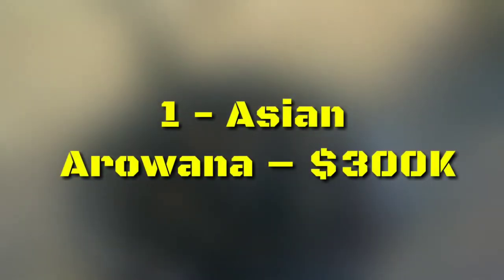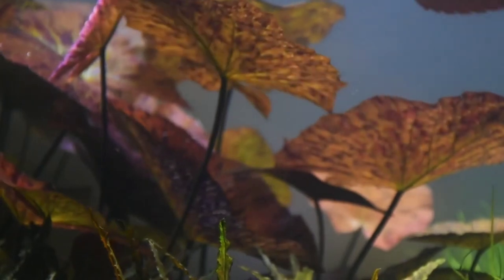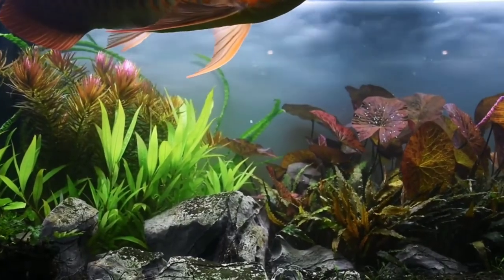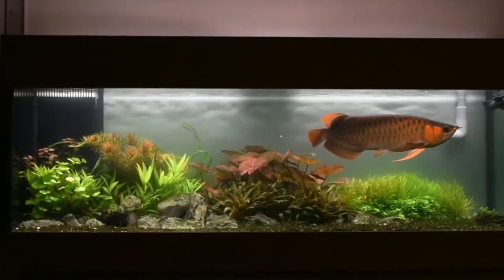Number 1: Asian Arowana, $300,000. This endangered fish has gone from pet to status symbol. They are prized by the Yakuza, European fish collectors, and Chinese business magnates alike. These fish are so valuable that fish beauticians perform plastic surgeries on them to make specimens more visually appealing. Farm-bred Asian Arowana has become a $200 million a year global market, with tremendous variation in value ranging from $800 all the way up to $300,000.